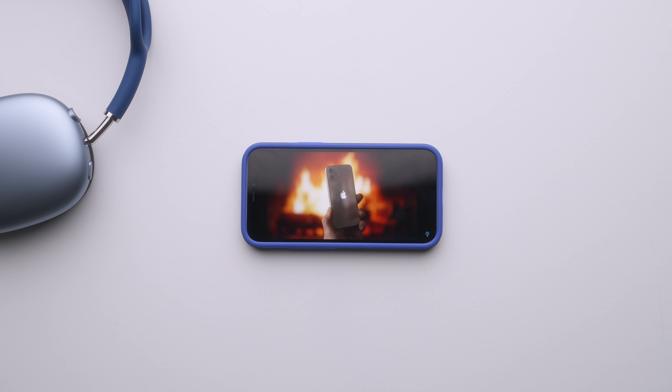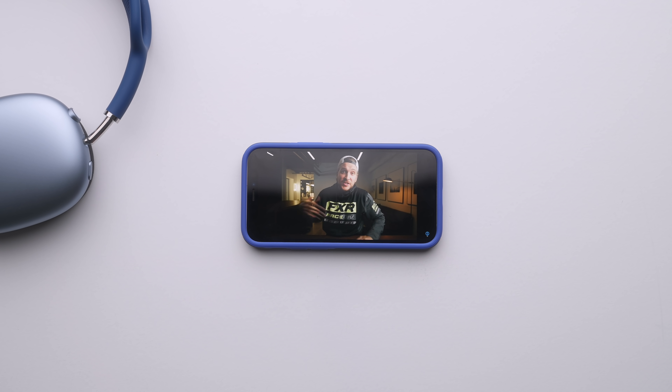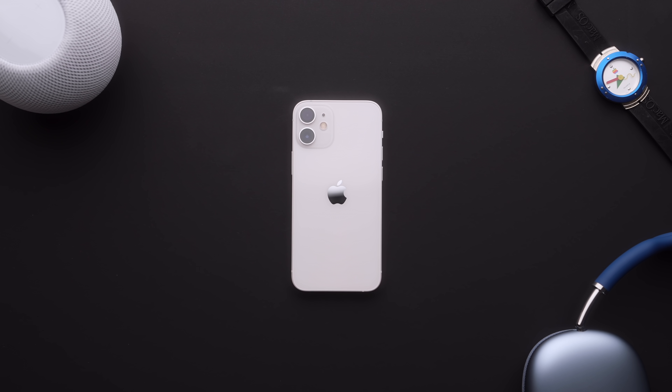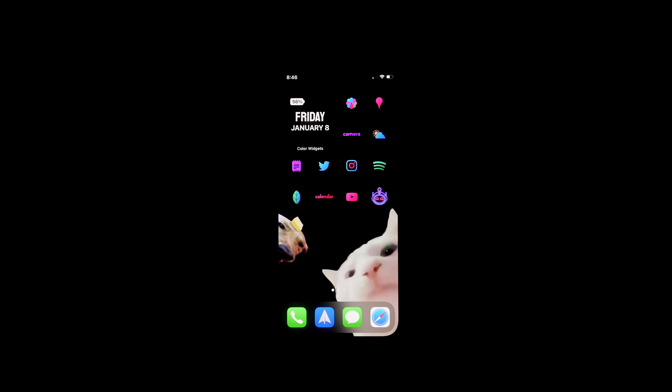Now if you're thinking to yourself, why are you using an iPhone 12 mini and not a 12 Pro or 12 Pro Max — I dropped a video explaining exactly why that is with a very special guest, Peter McKinnon. He also switched, so I'll drop a link to that video down below. But since then, I have not switched. I'm still using the iPhone 12 mini, and with that extra time I spent with it, I've got a chance to customize some stuff, make some tweaks, and honestly just kind of simplify and slim things down.